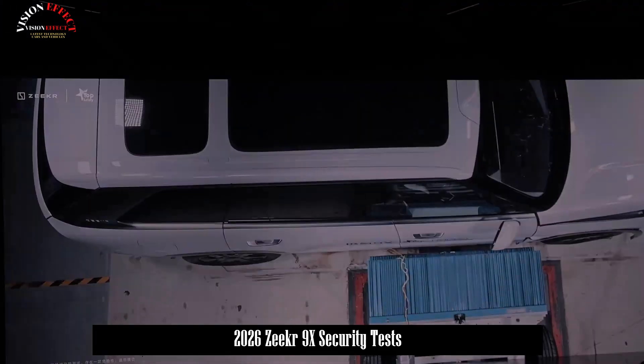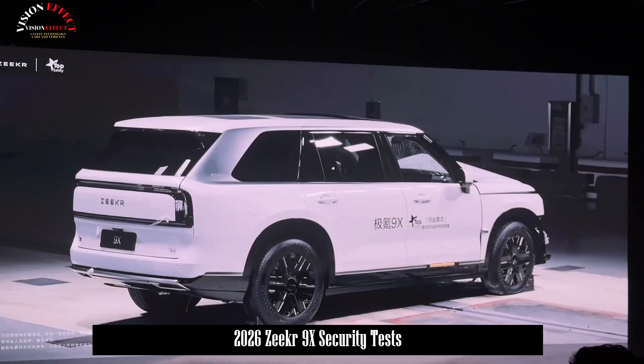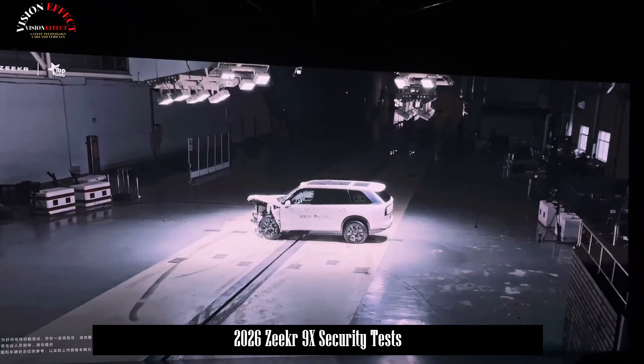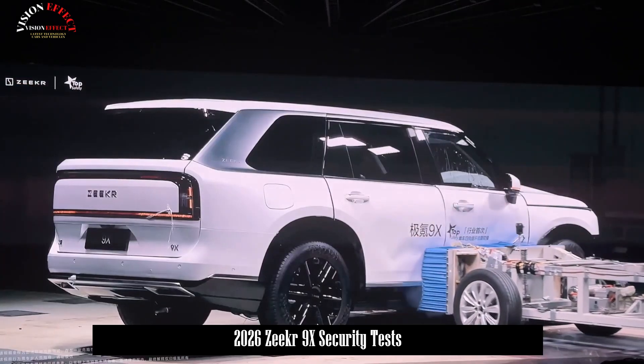The Zeker 9X achieves a torsional rigidity of 41,600 Nm per degree. Even a frontal crash test at 50 km per hour can be safely and smoothly passed, providing users with exceptional protection.